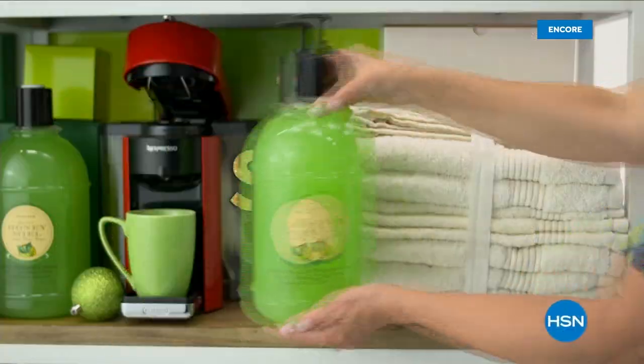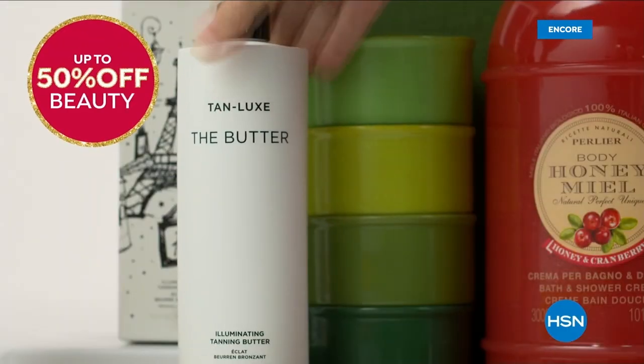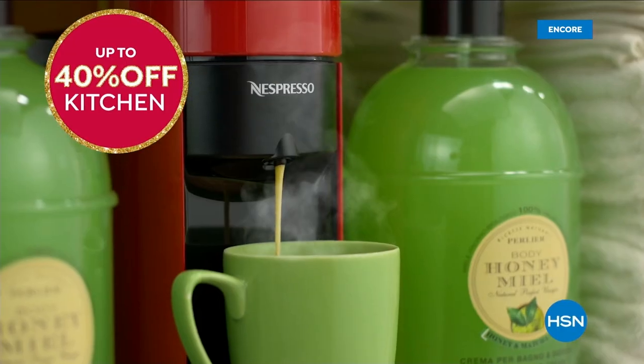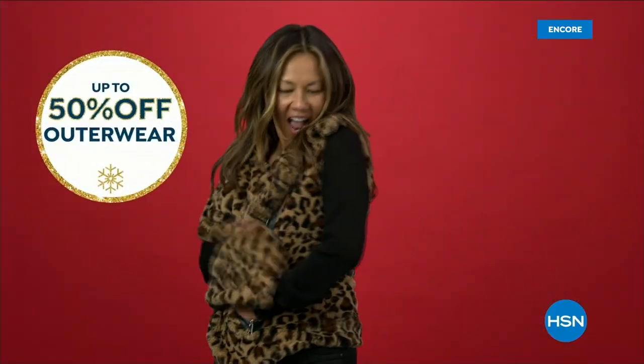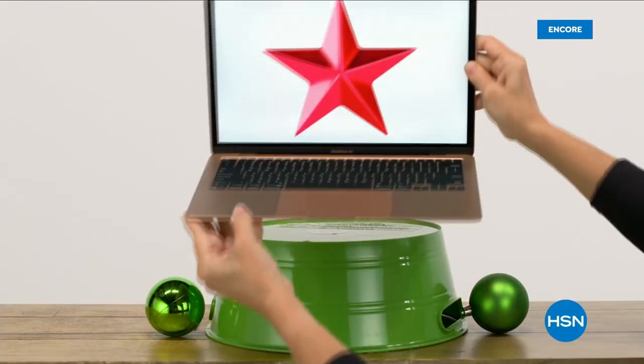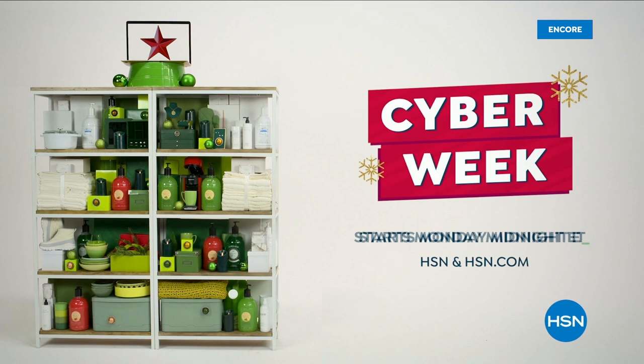HSN Cyber Week is the time to shop, save, and gift. Save up to 50% off beauty, up to 40% off kitchen, up to 50% off outerwear, boots and booties, and PJs and slippers. Don't forget jewelry, also up to 50% off. Our hottest deals all in one place. Cyber Week starts Monday at midnight.